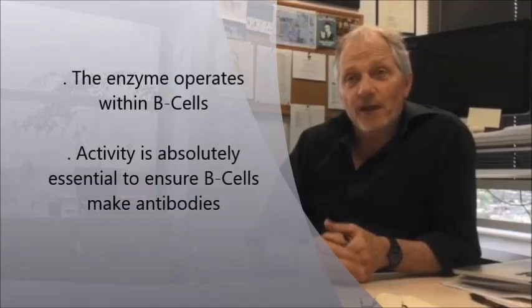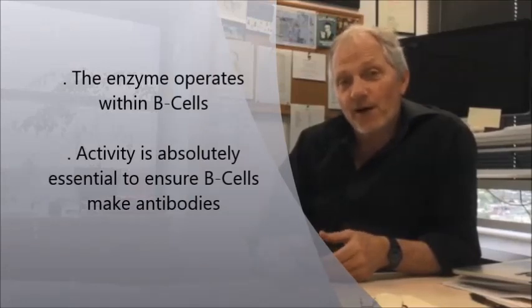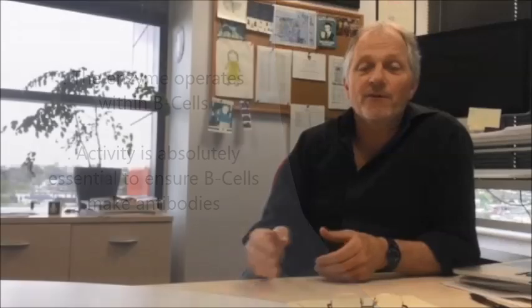We have just reported a discovery we've made on the requirement for a particular enzyme for a successful immune response. This enzyme, which we've studied in B-lymphocytes — the cells that make antibodies — its activity is absolutely required to permit those cells to fulfill that task to make antibodies.